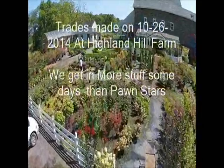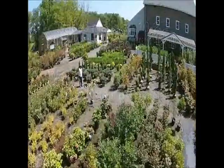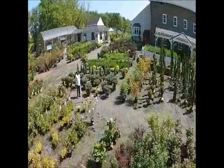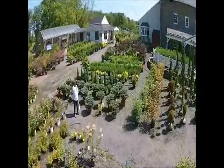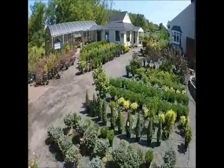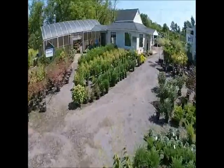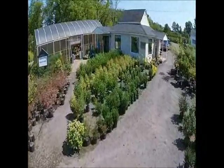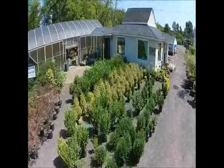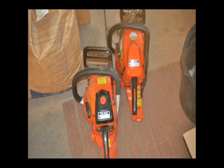This is Highland Hill Farm and we do a lot of trading. Some days we get in more material than Pawn Stars probably gets in. We do this to help our customers obtain more trees and shrubs. Sometimes they don't have cash, sometimes they have things that they don't want, and maybe if we can barter for it, we will. We want to go over with you very briefly today some of the things that we got — I'll show you the pictures and then describe more of the trades that we do.